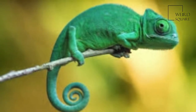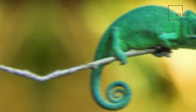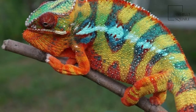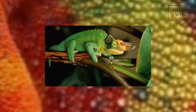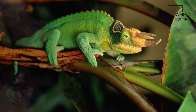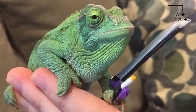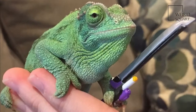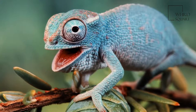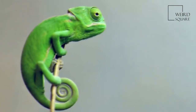These species come in a range of colors, and many species have the ability to change color. Chameleons are distinguished by their zygodactylus feet, their very extensive, highly modified, rapidly extrudable tongues, their swaying gait, and crests or horns on their brow and snout. Most species, the larger ones in particular, also have a prehensile tail.